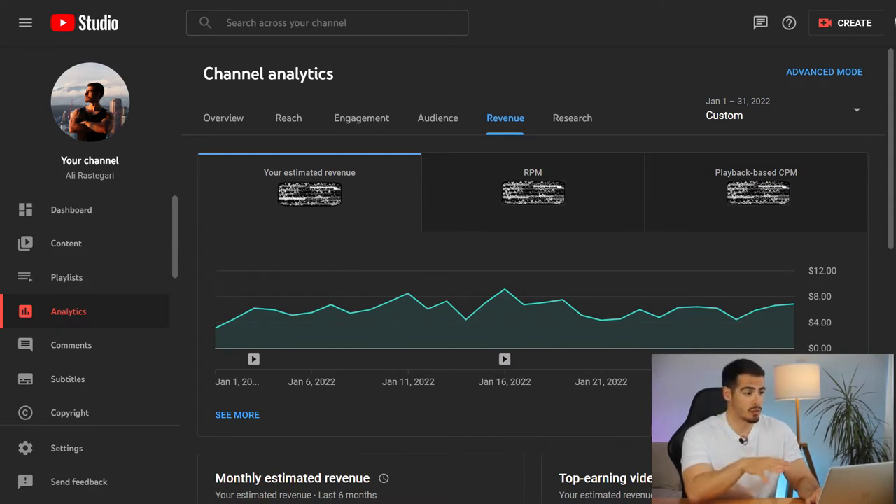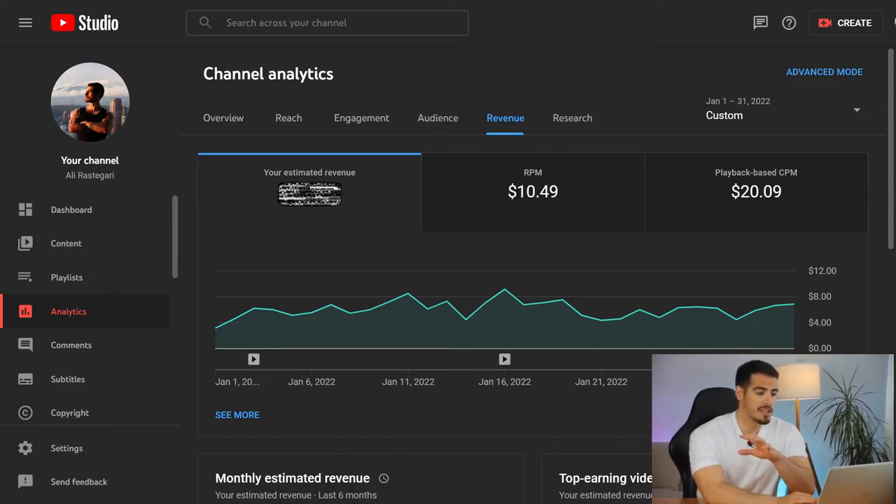Now let's look at how much I made over the full month of January. My January revenue started at $3.14, which was the lowest in the month, and it went up to $9.14, which was the highest revenue in January.